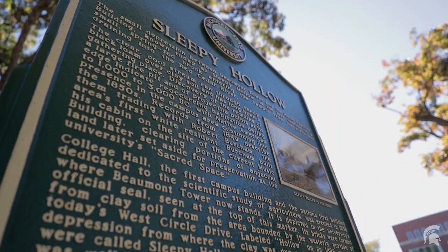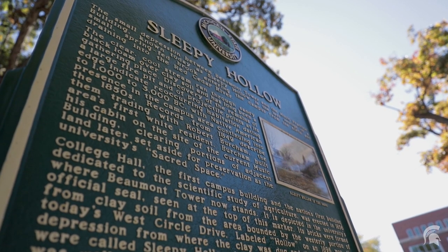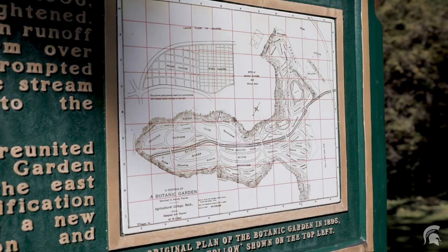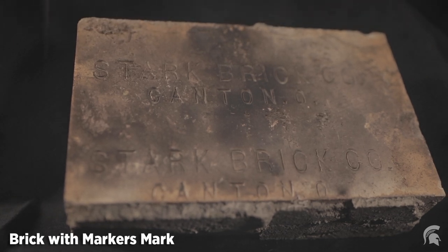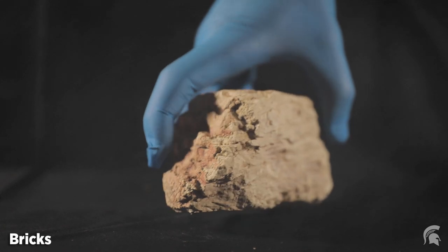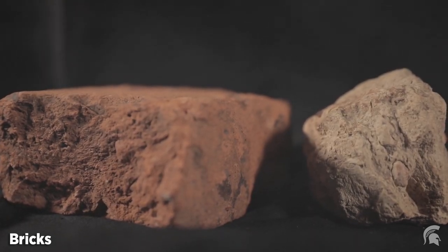This is also an area where we have found refuse or trash from the earliest campus occupation in the 19th century. A number of odd artifacts have been found, including the heels of someone's shoes and a cluster of human hair that appears to have been thrown out. Finally, when campus first began, it made its own bricks, and this is the area where clay was gathered to construct the first campus buildings.